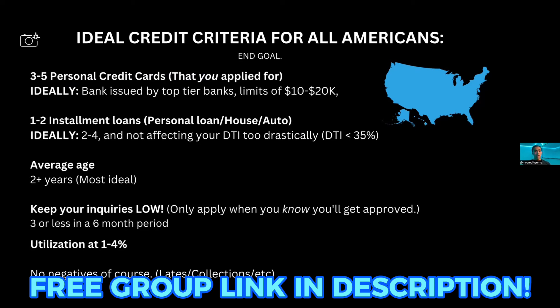Ideally these would be bank-issued cards by top-tier banks — we'll show a list of banks in the next few slides. Some people ask how much credit is too much on the personal side. If you have three to five credit cards, between 10 to 20k as your end goal of limits on those cards is ideal. You're not going to look over-leveraged on the personal side if you keep it in that range.